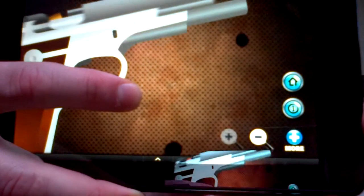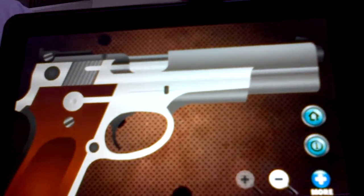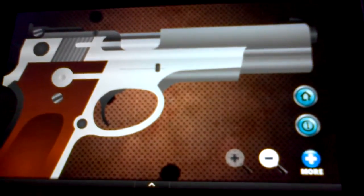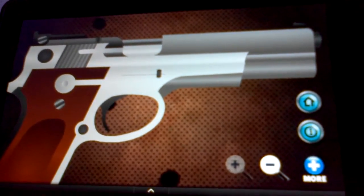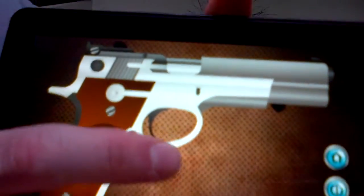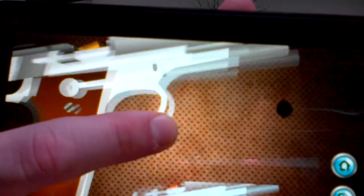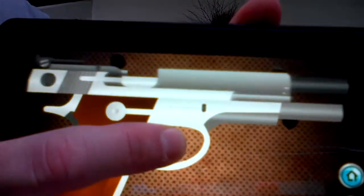It's a very, very cool app. It's kind of for anybody that's into guns, or you just want something very different to show their friends on their device. You can actually make the gun smaller — you can resize it. You can see how it shoots out the shell and everything else like that.